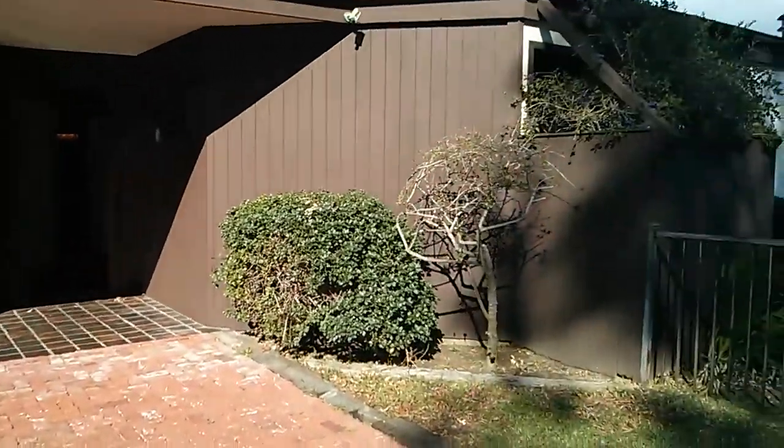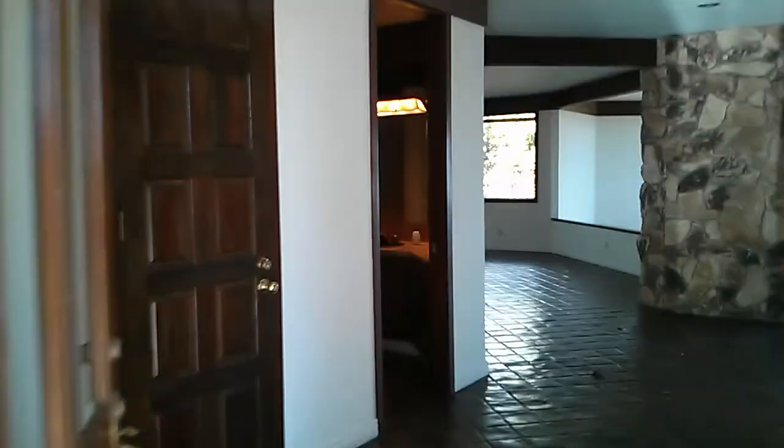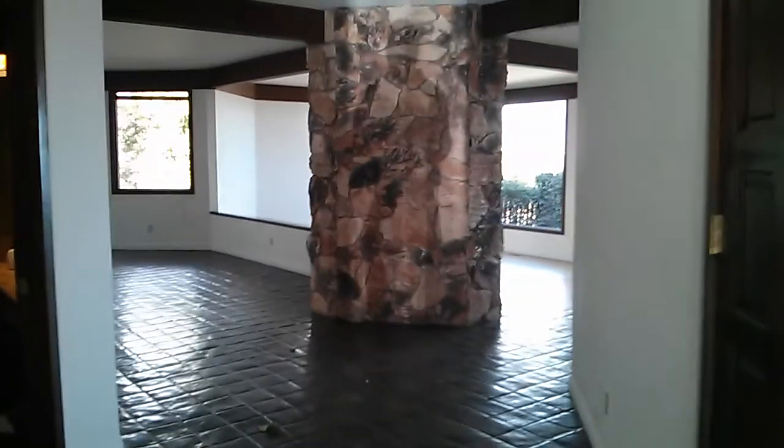Good afternoon. We're at 6754 Doom Drive, a bank-owned property in Malibu — three bedroom, two and a half bathroom, 2,600 square feet. The price is $1,260,000. Big oversized garage as you come in, plenty of room for motorcycles plus two cars, and a half bathroom there.